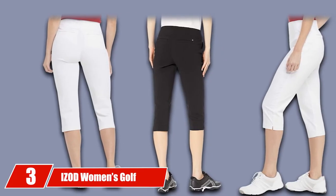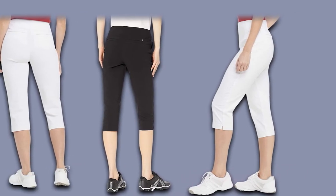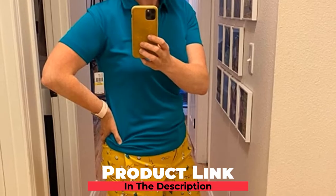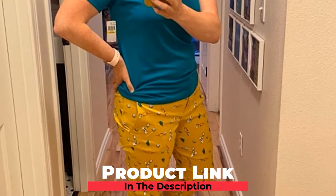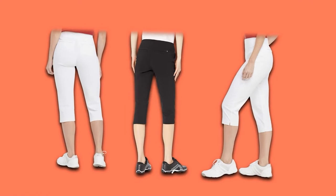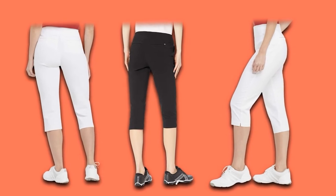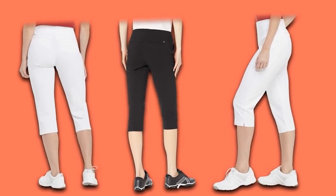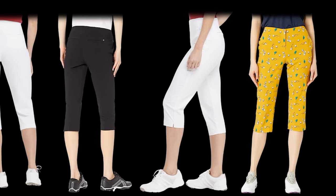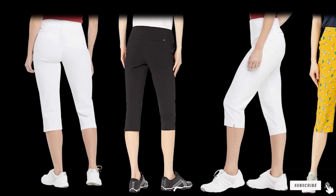The number 3 position is held by IZOD Women's Golf Capri Pants. Like to keep it short and breezy? Trust this pair of capri-length comfortable women's golf pants to help you sail through a game with ease. Crafted with rayon, nylon, and elastane, they feature a super stretchable fabric that allows ample room for movement, with a streamlined fit designed to give you a straight silhouette. These pants also have a built-in UPF 15 Plus for sun protection. Available in black, navy, and pristine white to peppy prints in golden — take your pick to channel the quintessential summer vibe.